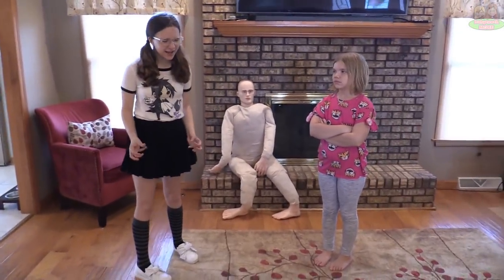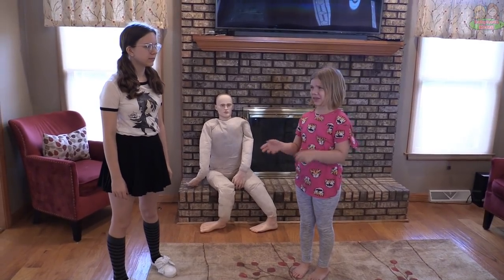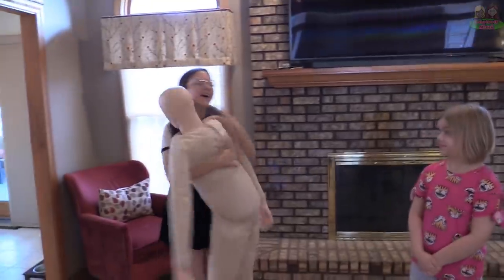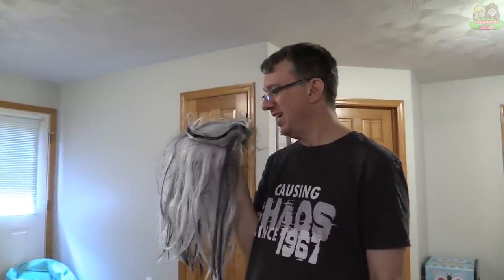Useful dance partner — I just can't get this dance move down, I really need a partner. Someone would have to be a dummy to dance with you! That's it!